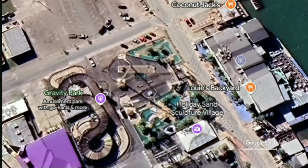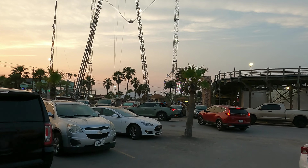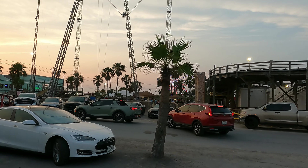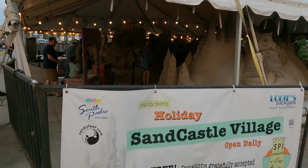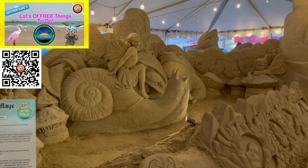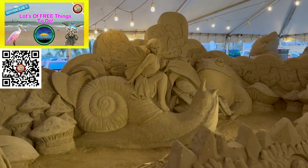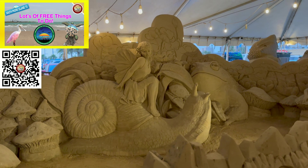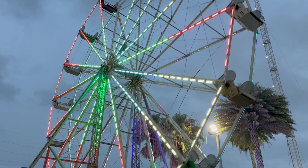If your kids or your inner child are looking for amusement, you'll probably want to make a stop at Gravity Park on the island. It's next to the sandcastle exhibition we shared on our free things to do on South Padre Island episode. Gravity Park is only open in the evenings and has amusement park attractions and some pretty exciting rides.